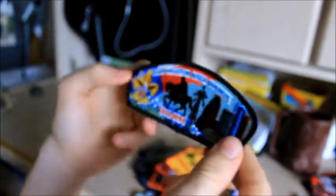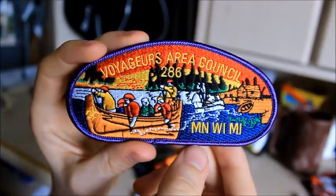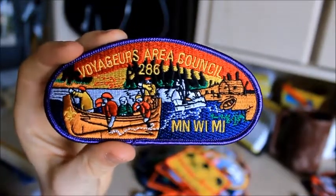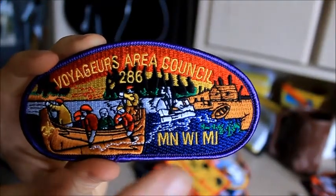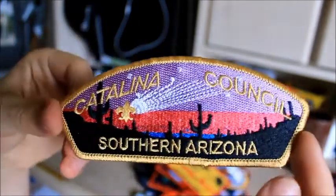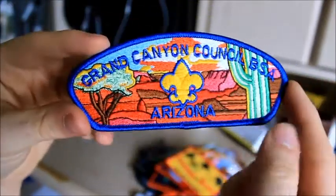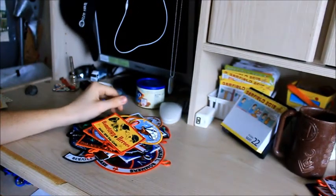Let's go back to some Council patches. Sam Houston Area Council had their Centennial, so this was our Centennial patch — pretty cool design. This one is the Voyagers Area Council, which I got up at Northern Tier. Northern Tier is in this council, and it serves part of Minnesota, Wisconsin, and Michigan. A Catalina Council one from Arizona, and a Grand Canyon Council patch.